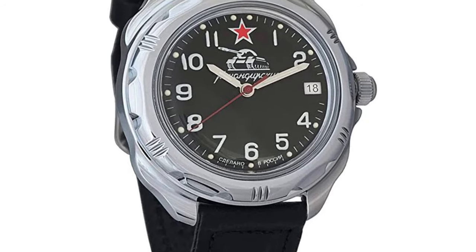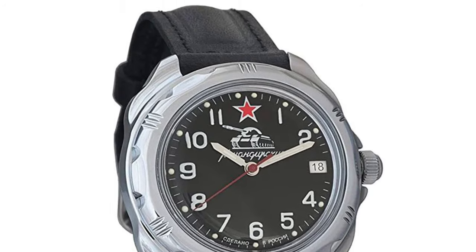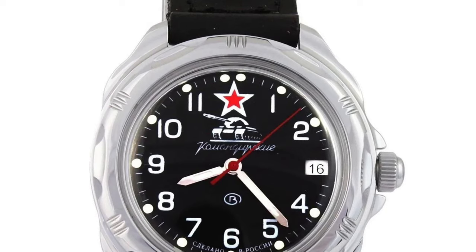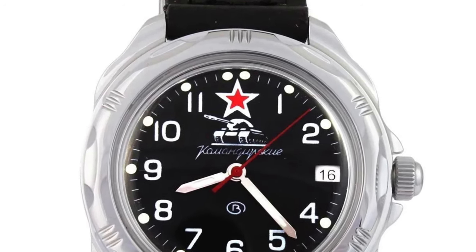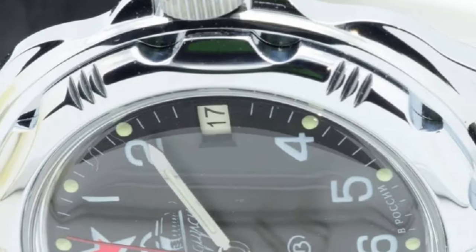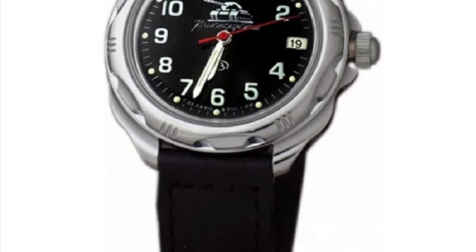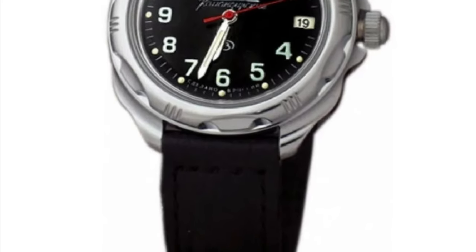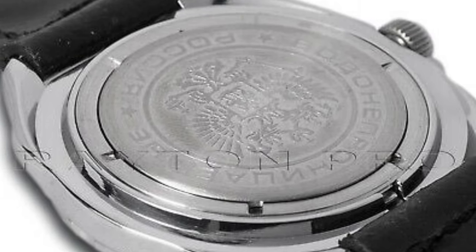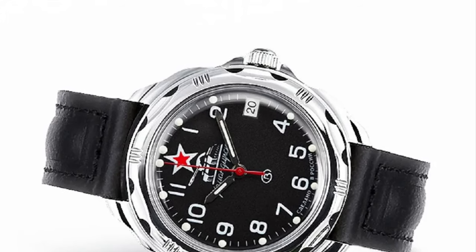The most well-known model is the 211306, and is an overall killer of a watch for around $100 Aussie dollars. It features a perfectly sized and modern 40mm case which has a very cool design to it. The stainless steel bezel has a variety of different finishings and grooves to provide that tough look. The lugs also have a curved finish which is unique, and the watch is pretty slim for an automatic coming in at only 10mm.